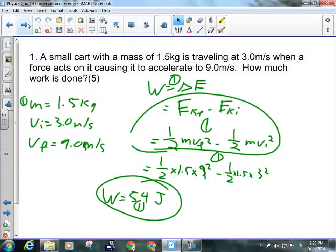Work is a change in energy. In this case, the kinetic energy is changing because the speed is increasing from 3 meters per second to 9 meters per second. So what I have to do is find out how much energy it has at 3 m/s, and how much energy it has at 9 m/s. The difference between the two is the work done.